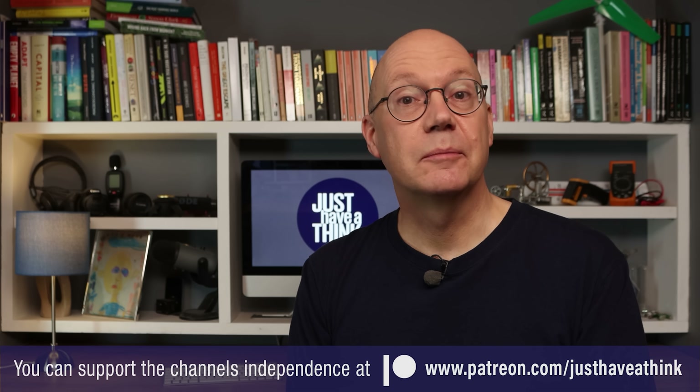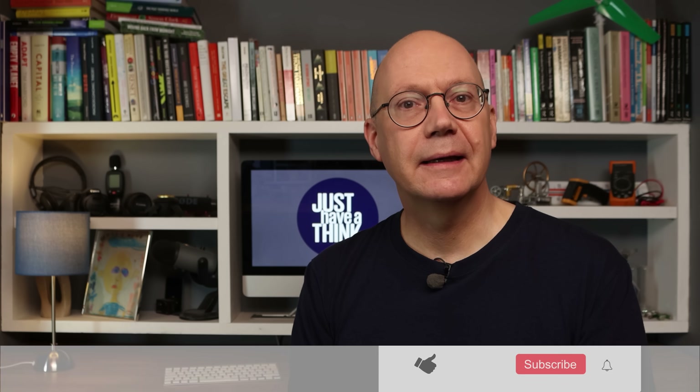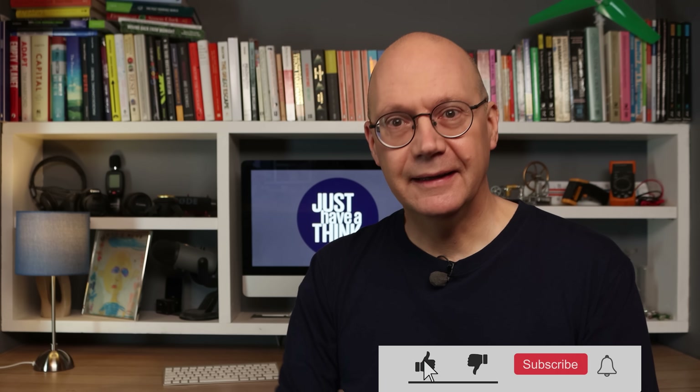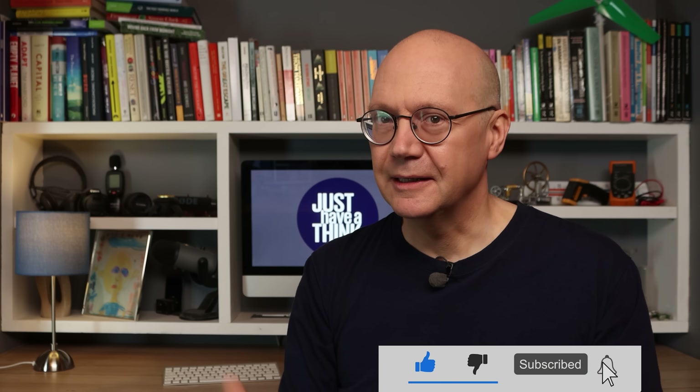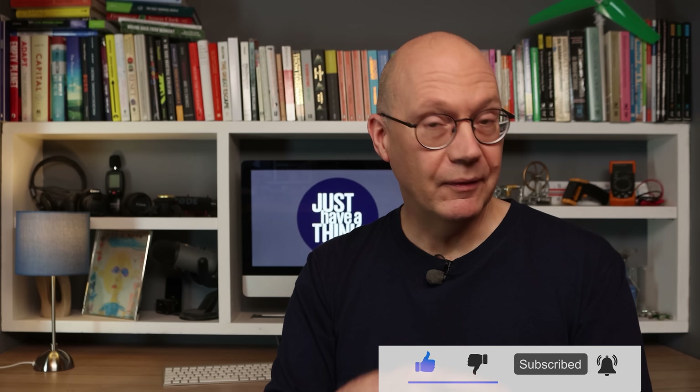You can always show your support for the channel completely for free via YouTube by clicking the subscribe button and hitting the notification bell so you don't miss a video. Thanks very much for watching, have a great week, and remember to just have a think.